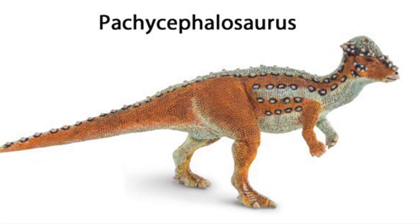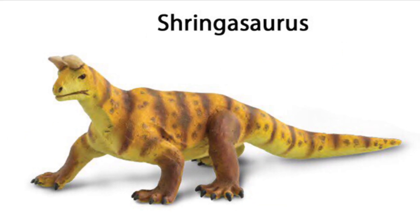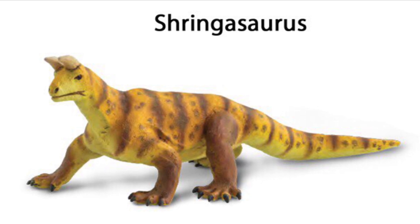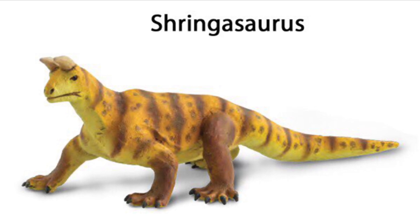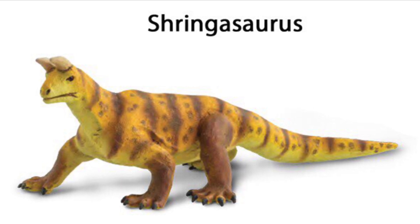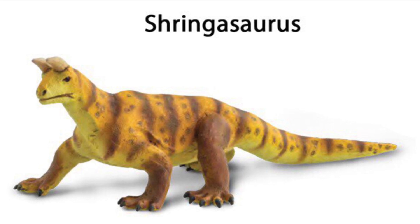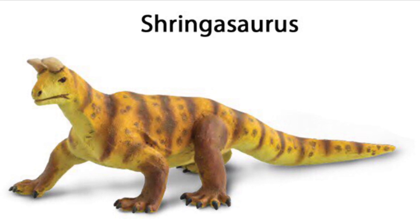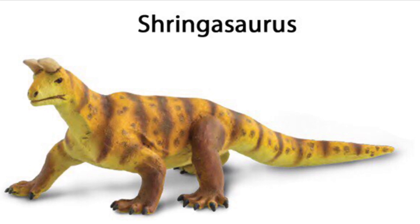Next up we have Sharovipteryx, which is a mid-Triassic reptile. When I first saw the picture of this figure, it just reminded me of one of those 1960s movie monsters — it kind of looks like if Carnotaurus was discovered in the 50s or 60s, this is what it would look like in a movie back then. I'm probably not going to pick this one up since I'm mainly into collecting dinosaurs, but if you're into extinct reptiles, this is definitely an obscure species you'll want to add to your collection.